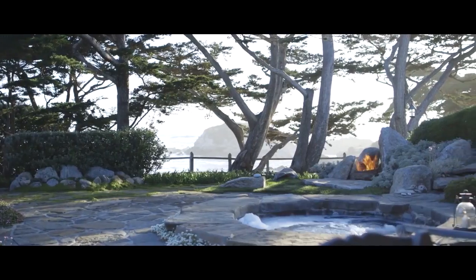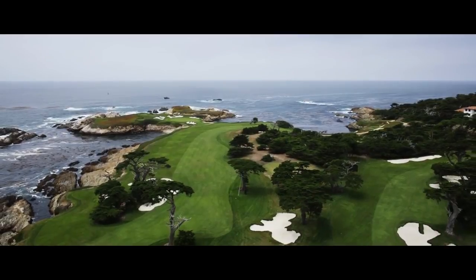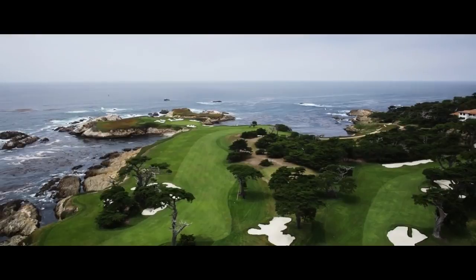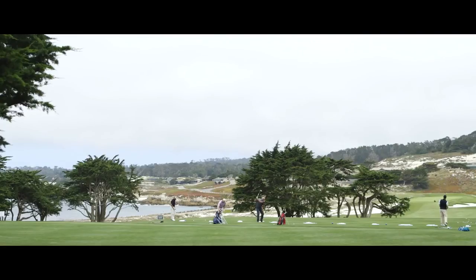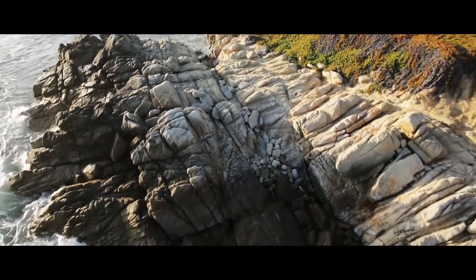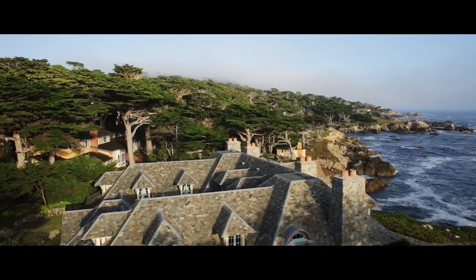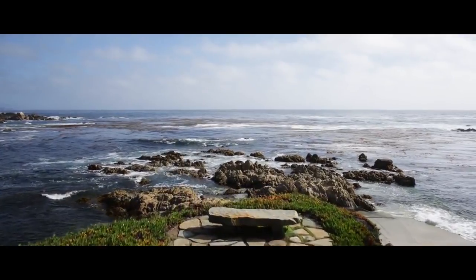And all of this is flanked by the other wonder of Pebble Beach — its golf courses. Otter Cove is tucked into the shoreline in the very heart of golf's holy grail, sitting directly between the famous Lone Cypress and Cypress Point. A place for man, a place for nature, a place for everything and everything in its place. This is the story of Otter Cove, Pebble Beach, California.